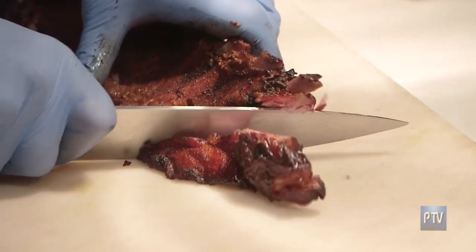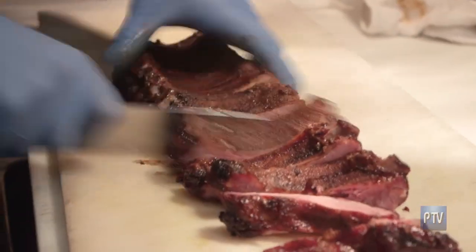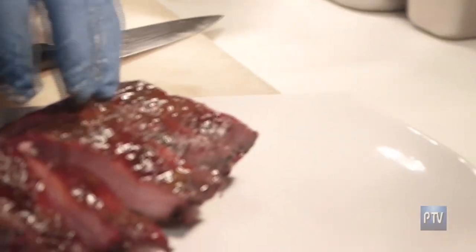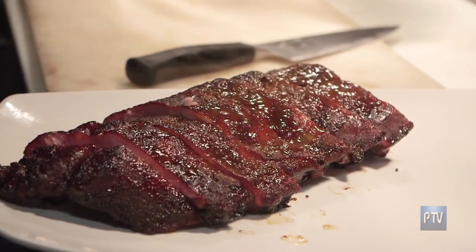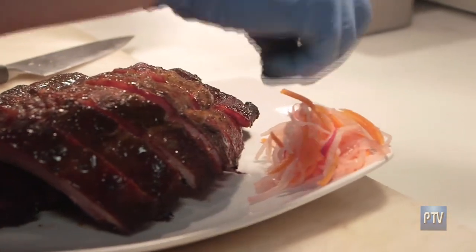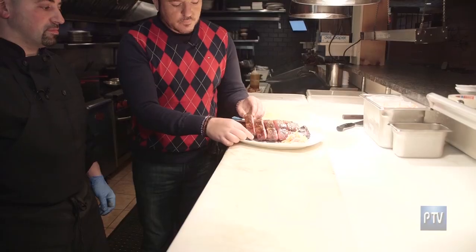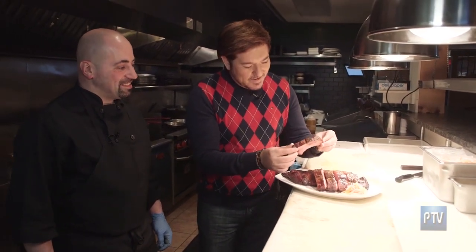So these are our baby back ribs we spoke about outside. We're just going to cut them up and plate them for you. All barbecue is well done, generally. We make a little daikon radish, carrot, and red onion. Look how juicy these things are! This is amazing. Let's dig right in. No chewing effort at all — it just falls right off. It melts in your mouth. That's great. That's what they should be.